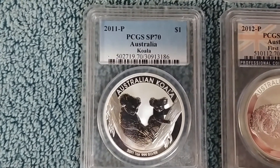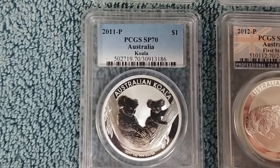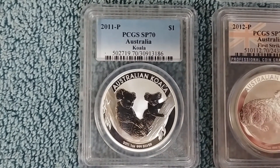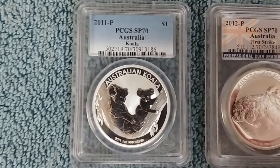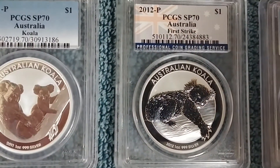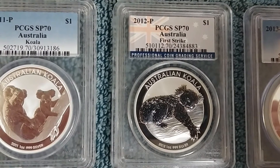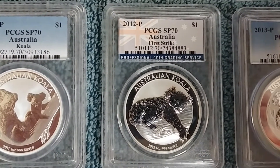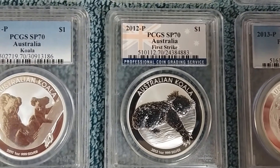Speaking of forks, have you seen all these cryptos that are starting to have hard forks and give out more cryptos? Let's get back to the koalas. Then we've got the 2012 Koala, or what I like to call the sleepy Koala — looks like he's just kind of taking a nap on his big tree branch.